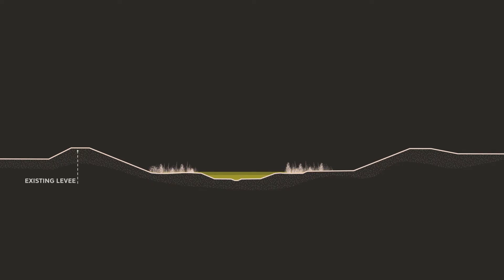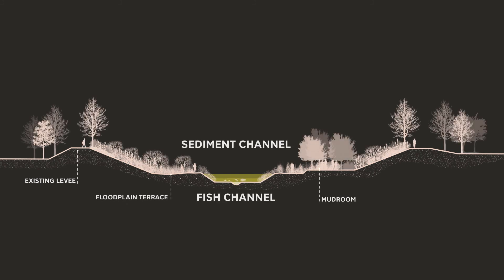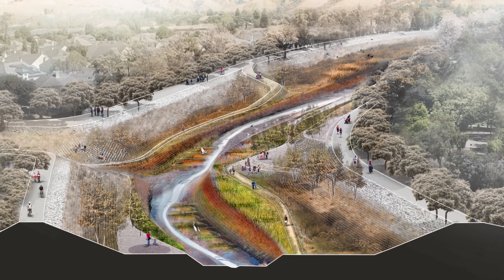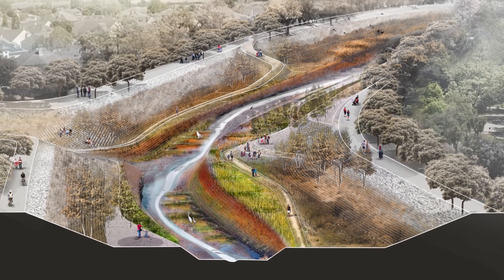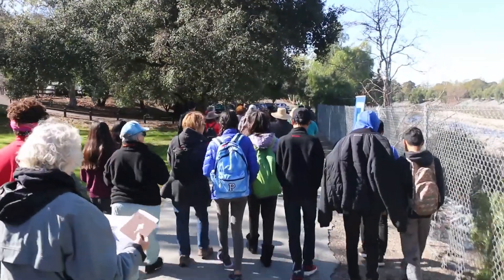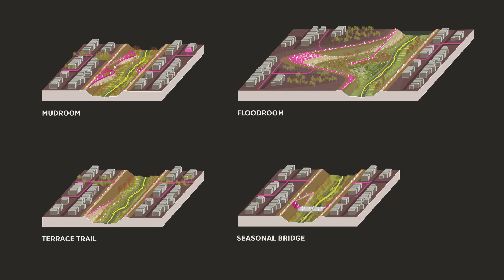In the creek, we propose a new channel that moves sediment to the bay with a deeper channel for fish. Typical rip-rap is replaced with a living levee blanket that provides pockets for diverse plant growth, stabilizing the sediment channel. People are invited in and along the creek through a series of mud rooms, flood rooms, terrace trails, and seasonal bridges.